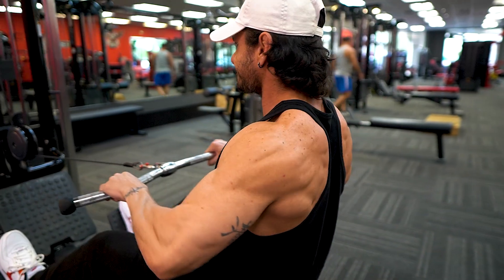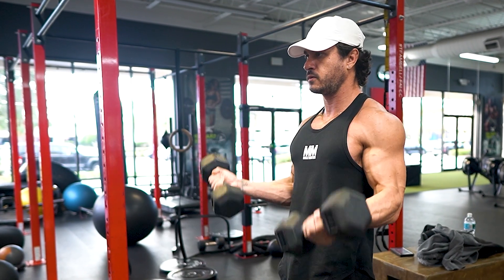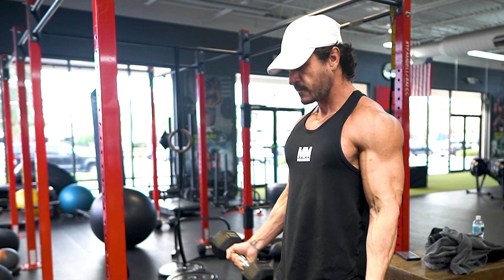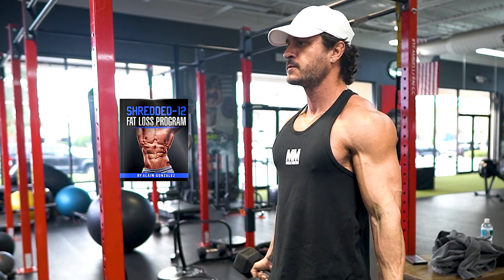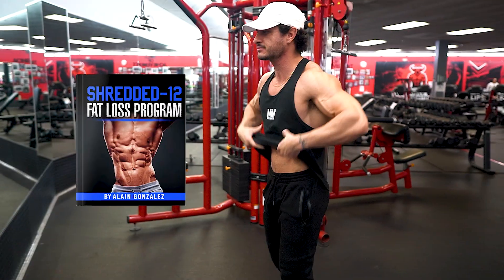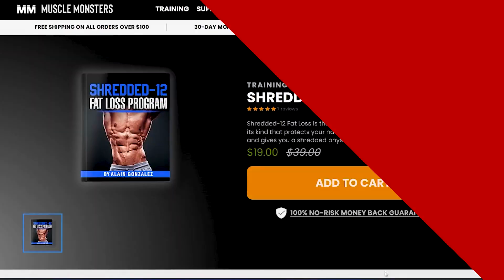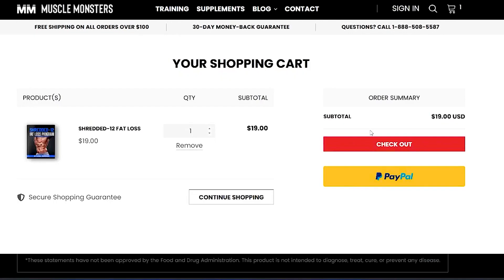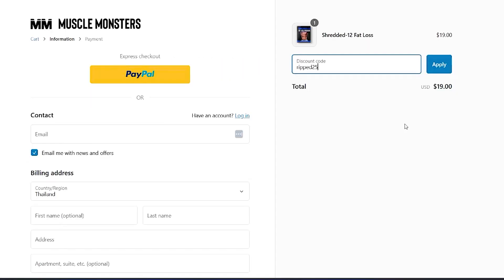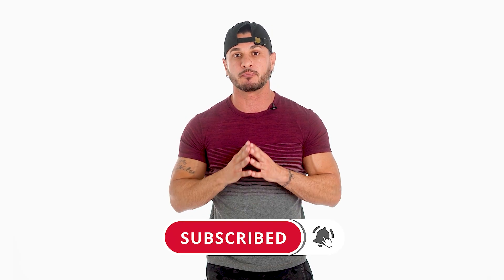If you're an intermediate or advanced lifter looking to get absolutely shredded without cutting out your favorite foods or doing hours of cardio each week, grab a copy of my brand new program Shredded 12 Fat Loss. It's the only science-based fat loss program of its kind that protects your hard-earned muscle mass and strength and gives you a shredded physique in just 12 weeks. Right now you can get an additional 25% off using the coupon code RIP25. Click the link in the description, subscribe for more videos, and turn on post notifications so you don't miss the next one.